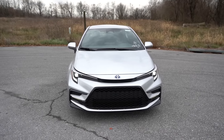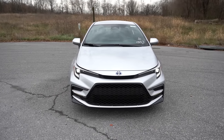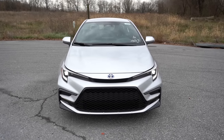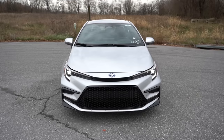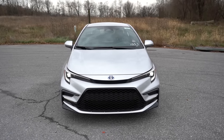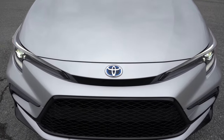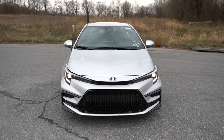The front fascia differs between LE and SE trims: SE gets more gloss black accents and a more aggressive look, while the LE is more subdued. LED headlights with LED daytime running lights come standard on all trims, along with automatic headlights and automatic high beams — which dim when an oncoming vehicle is detected and restore once it's gone. LED accent lighting appears on SE and Nightshade trims below the front grille. All hybrids get the blue Toyota badge up front, versus black on non-hybrid trims.